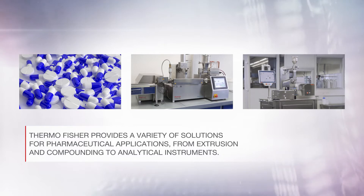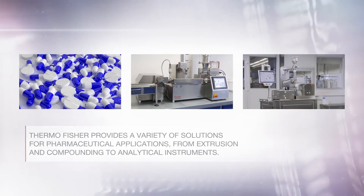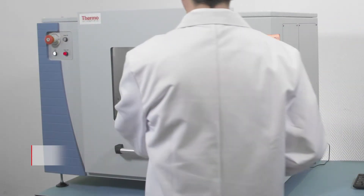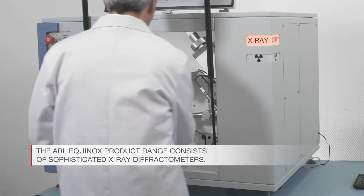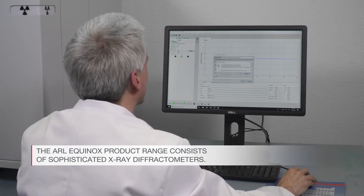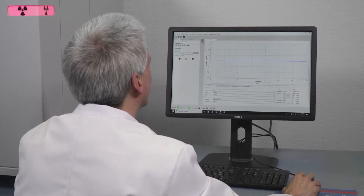Thermo Fisher provides a variety of solutions for pharmaceutical applications, from extrusion and compounding to analytical instruments. The ARL Equinox product range consists of sophisticated X-ray diffractometers, from benchtop instruments to more advanced configurations. XRD is for everyone.